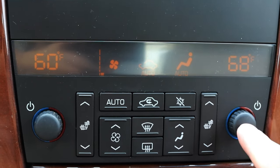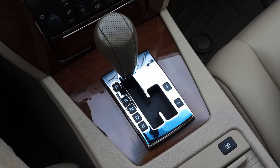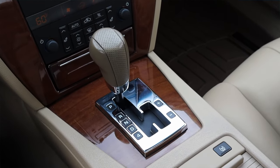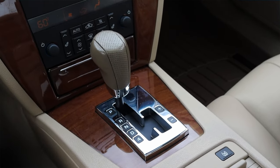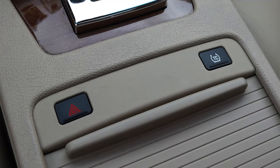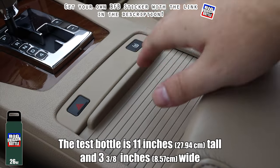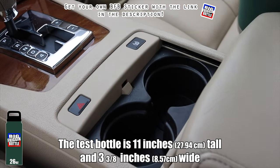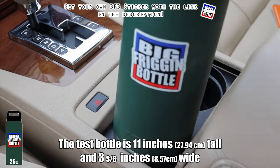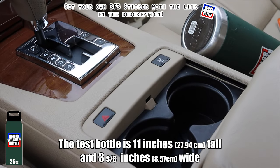I do have heated seats, a 12-volt outlet, and an ashtray. The shifter is finished in a nice wood surround, feels pretty solid, with perforated leather up top — it fits right in with the era. Moving down below, the hazard switch is pretty low, normally it'd be on the center stack, then I have my traction control off button and cup holders. We'll do the big bottle test in the 2005 Cadillac STS — and it fails. These are way too small; there wasn't even a hope or a chance.